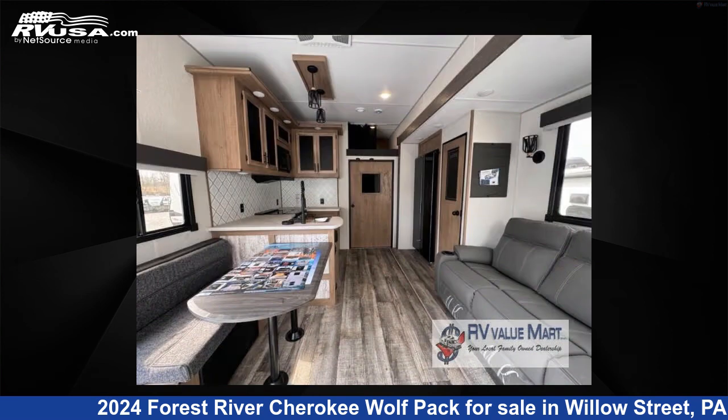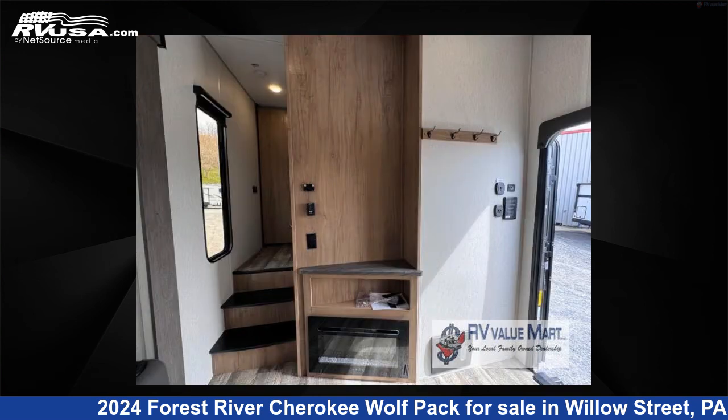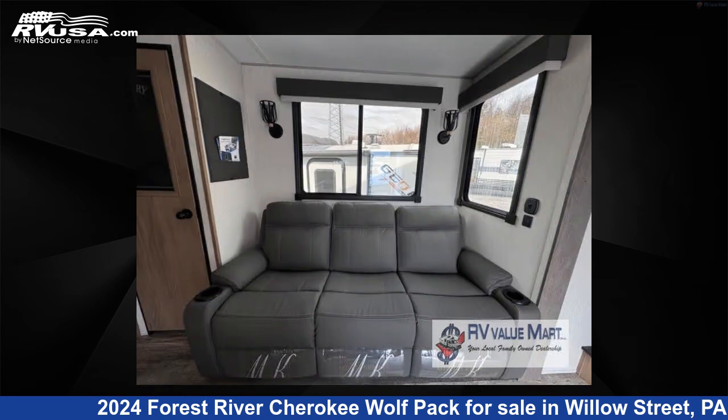The floor plan layout of this Toy Hauler features bath and a half, bunkhouse, front bedroom, loft, outdoor kitchen, and two entry/exit doors.